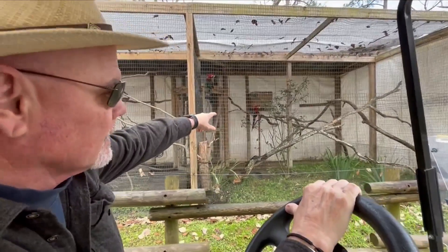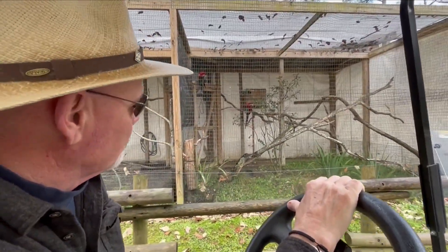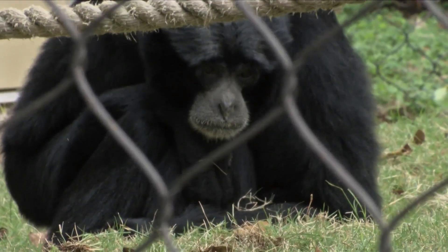He says the birds, fish, and tropical creatures are the animals to keep an eye on. But the others come from diverse climates, meaning they are naturally prepared for the cold.